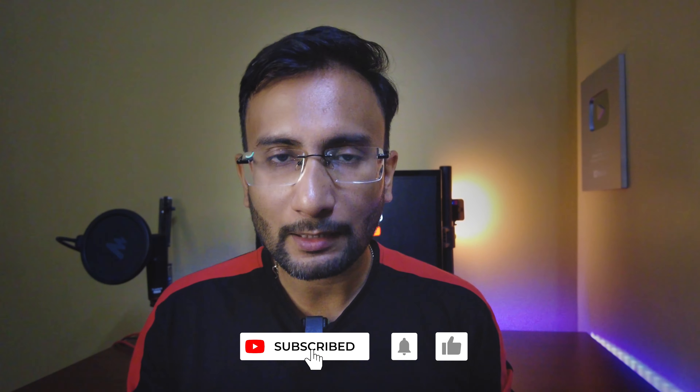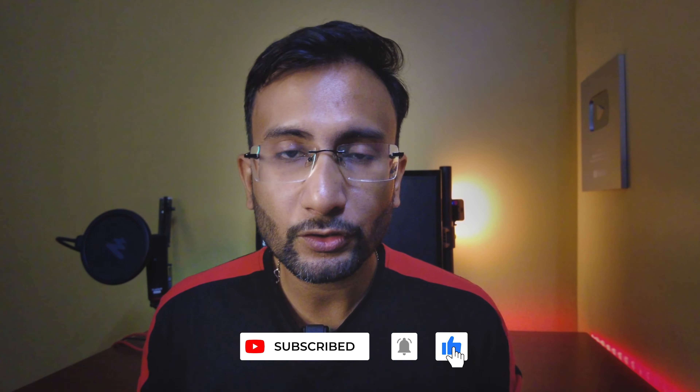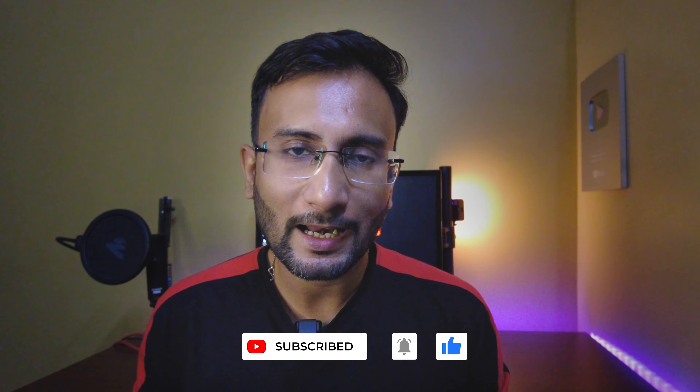I'm coming back with another video where I'll show you how I organize my video files and footage, and how I edit my travel vlog. Stay tuned, subscribe to this channel, and press the bell icon to get notifications. We'll see you soon in my next video — till then, take care and have a nice day!